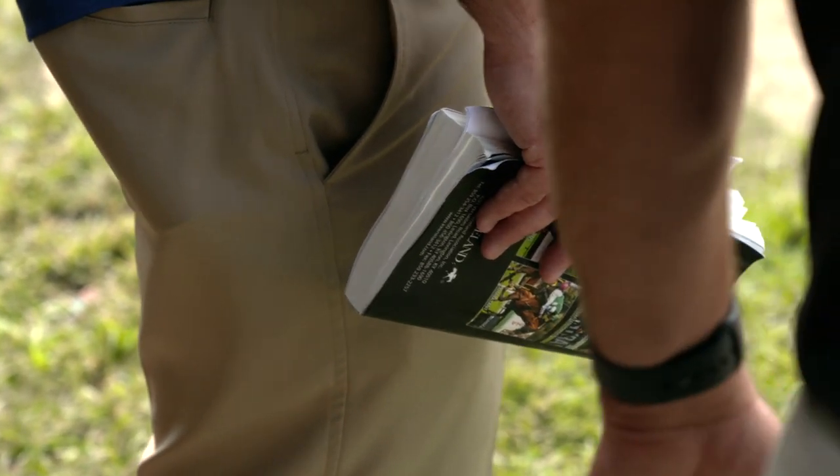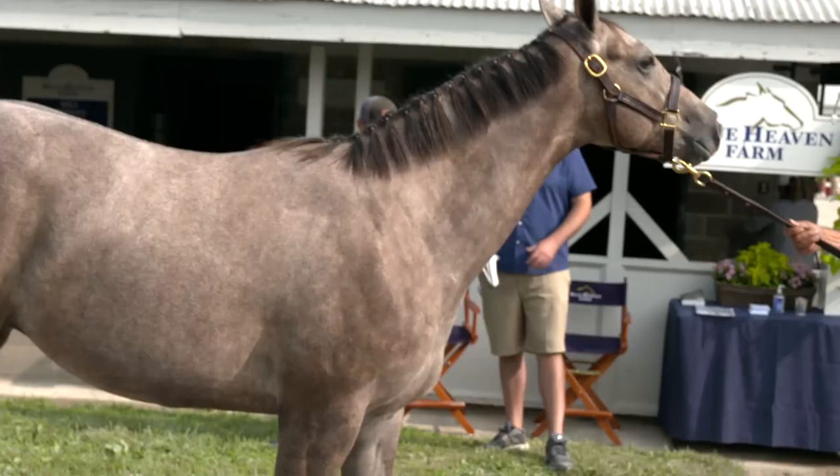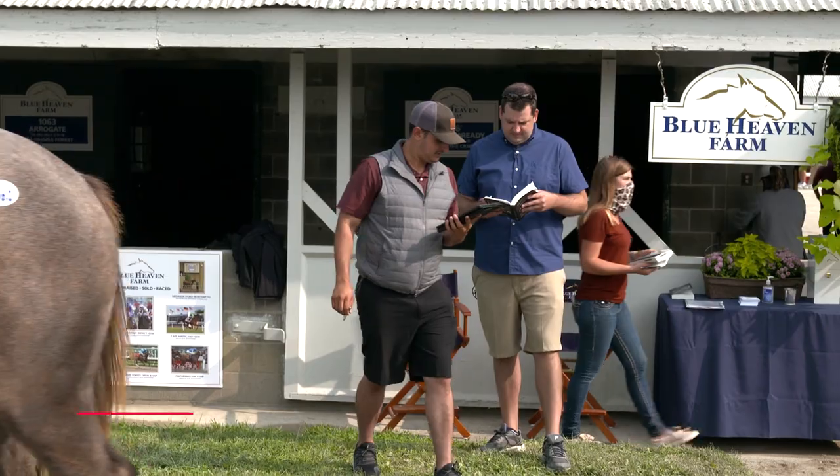This is a projection. Obviously you're looking at pedigree but you're also looking at the athlete too. A lot of people compare it to looking at a high school basketball player — is he going to become the next Michael Jordan or is he not?